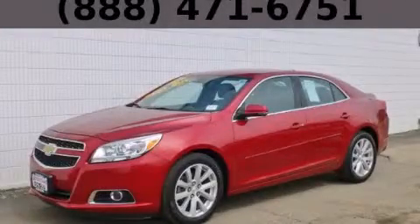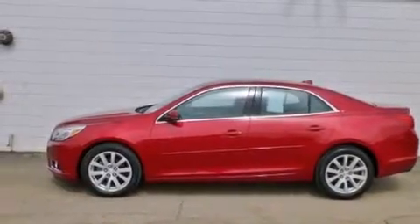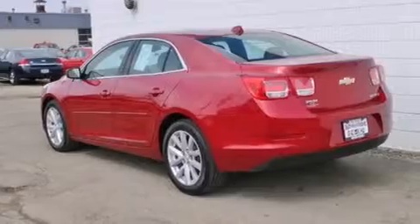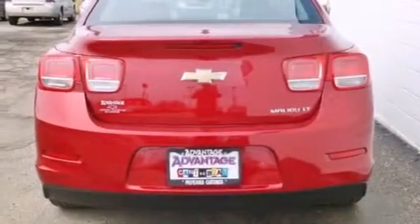This is a 2013 Chevrolet Malibu. It has a 2.5-liter four-cylinder engine and an automatic transmission. Features include a navigation system, a low-tire pressure indicator, cruise control, and a toolkit.